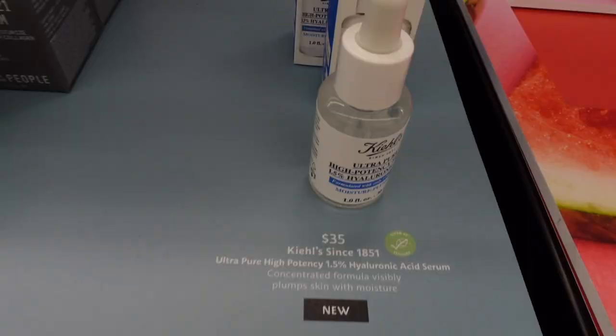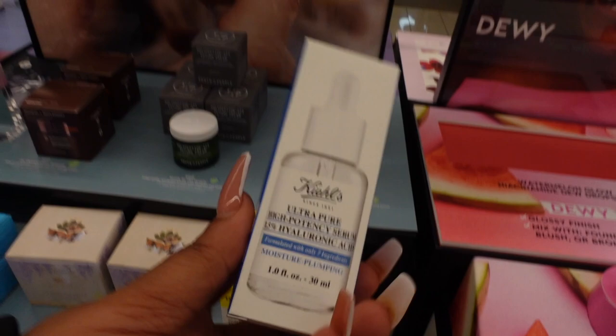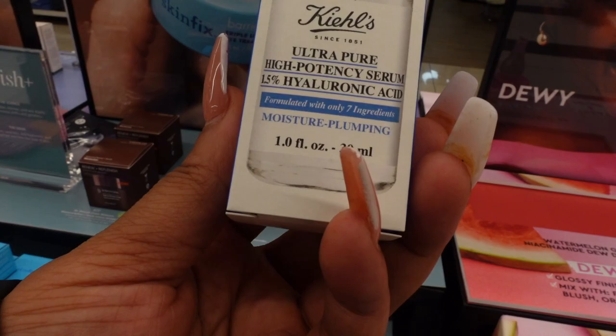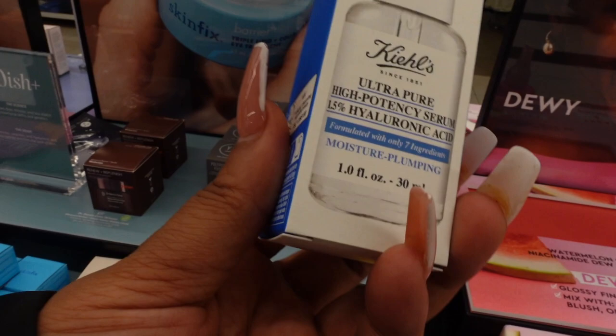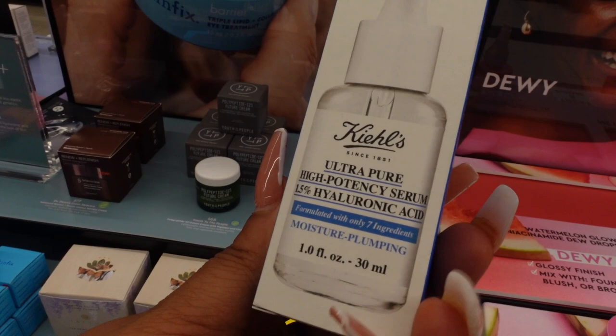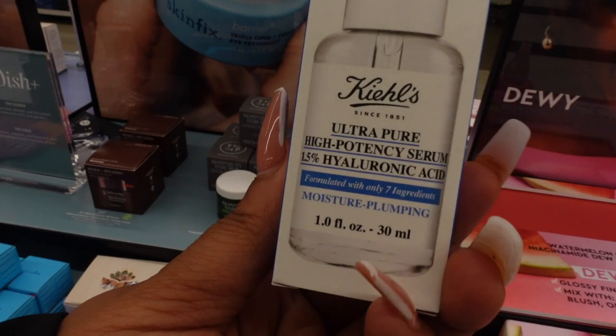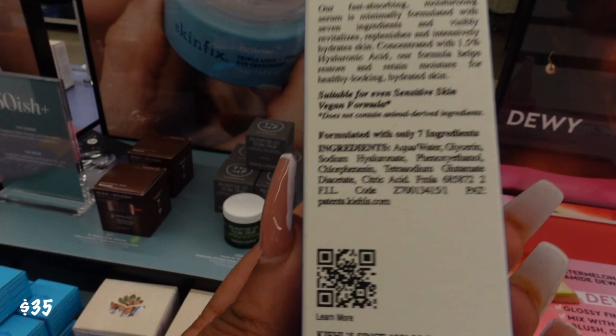This product right here I've heard a lot about in the skin community. It's the Ultra Pure High Potency Serum — it has 1.5% hyaluronic acid in it, and it moisturizes your skin but also gives you that plump, supple look. I really love when my skin looks super moisturized and youthful and glowy. I love that it only has seven ingredients, so you're not getting any crazy stuff on your skin. This right here is coming in at $35.